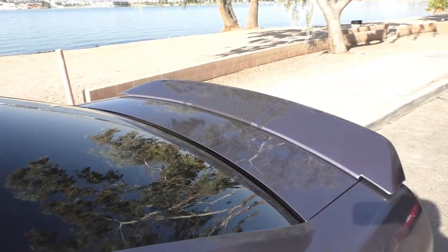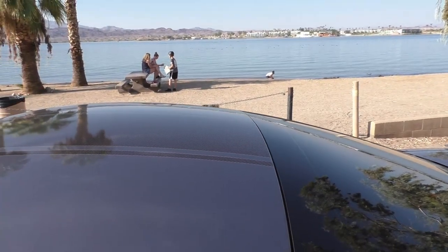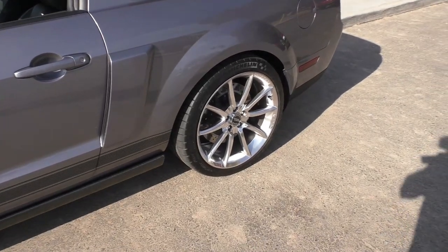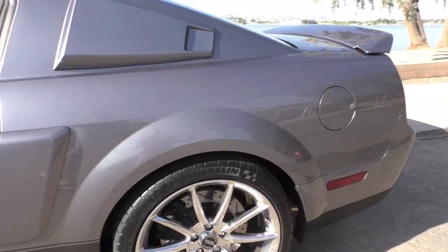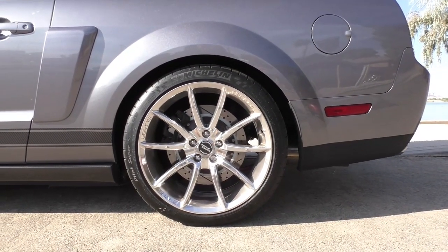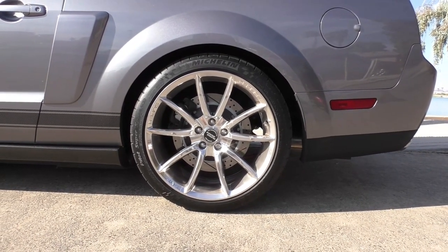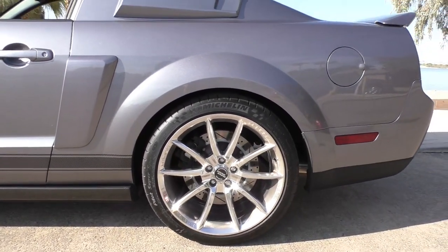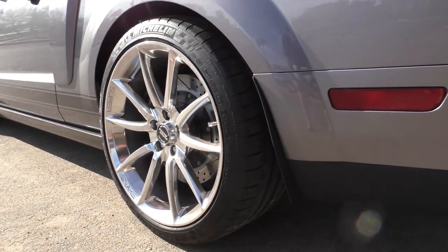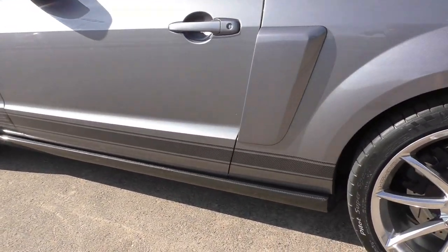Here are the side scoops again. We mentioned the carbon fiber stripes that have been added by the current owner — they go over the roof all the way to the hood and back. He has also updated the tires; the factory tires were known to not be really fun to drive because they were so hard. He's updated it with Michelin Pilot Super Sport speed-rated radial tires — a lot stickier and a lot more fun to drive, keeping this car on the road.